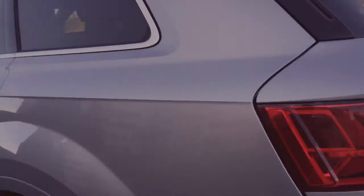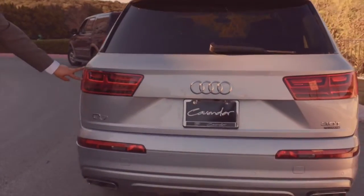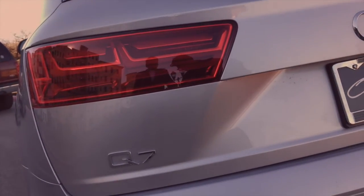We've got full LED taillights with a twin arrow design that come in split here. They light up brighter and faster so people behind you react faster to you, which equates to better safety and reduced rear-end collisions.